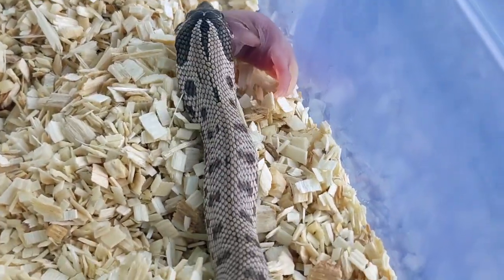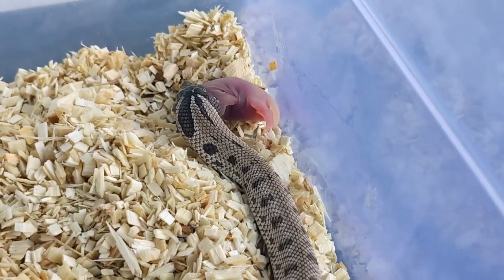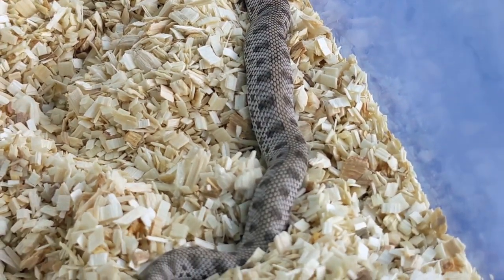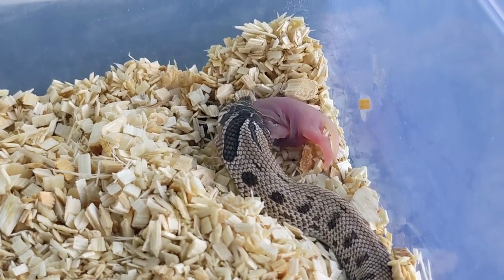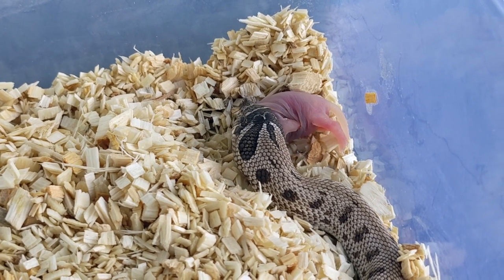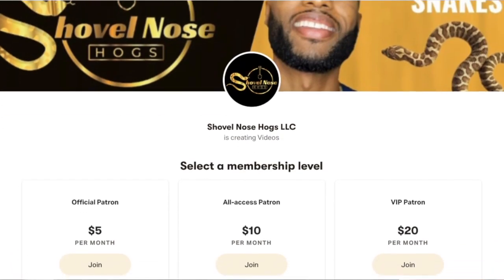Now we have my arctic conda het albino female. She's doing really well — she is slightly a picky eater but I've gotten her back on to eating. She has those nice symmetrical spots going down her back. Really like the way this girl looks, and that's it for this video. I appreciate y'all for watching.